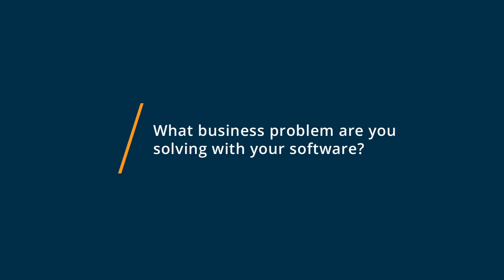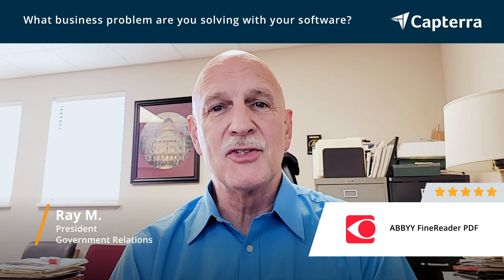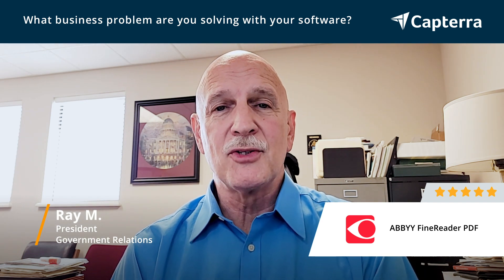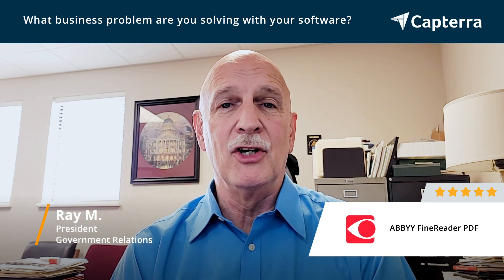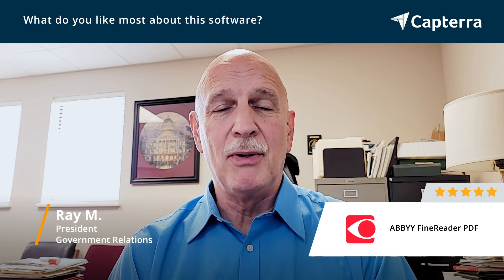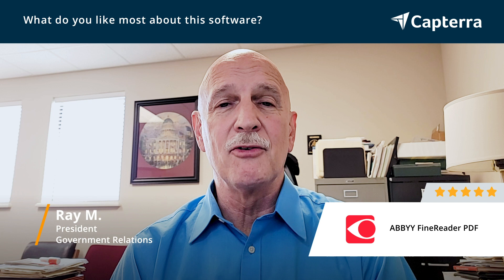I like Abbey Reader because it's a very quick and easy way to edit PDF documents as well as view them. I use it as my default viewer, but I also use it to edit documents and find it very useful. What I like the most about Abbey Reader is the compare documents function that allows me to compare two different PDF documents without converting the documents to any other format.